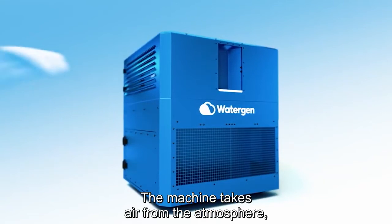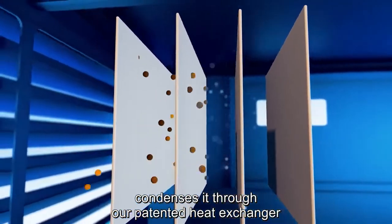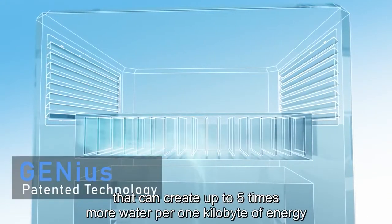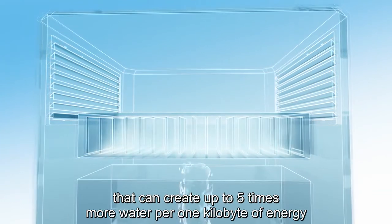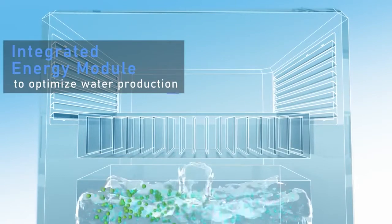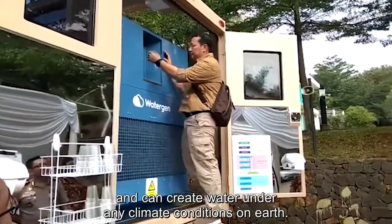The machine takes the air from the atmosphere, condensing it through our patented heat exchanger that can create up to five times more water per one kilowatt of energy than any other technology on the market, and can create water in any climate conditions on earth.